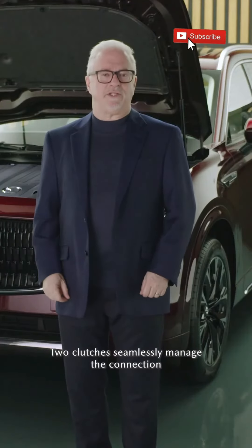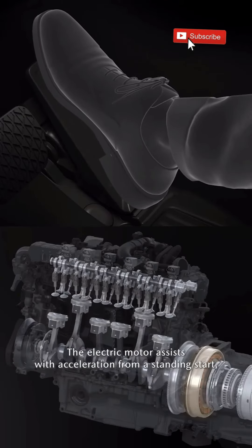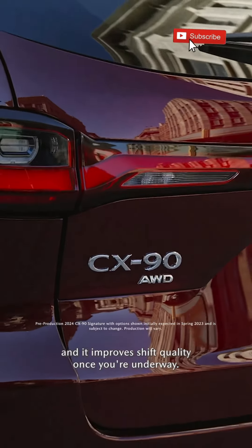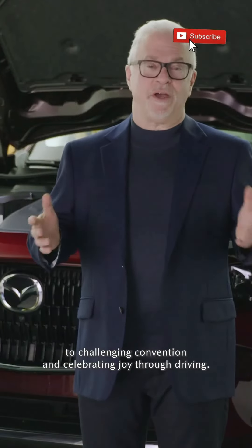Two clutches seamlessly manage the connection between the six-cylinder engine, electric motor, and transmission. The electric motor assists with acceleration from a standing start and improves shift quality once you're underway. It is an innovative design which reflects Mazda's commitment to challenging convention and celebrating joy through driving.